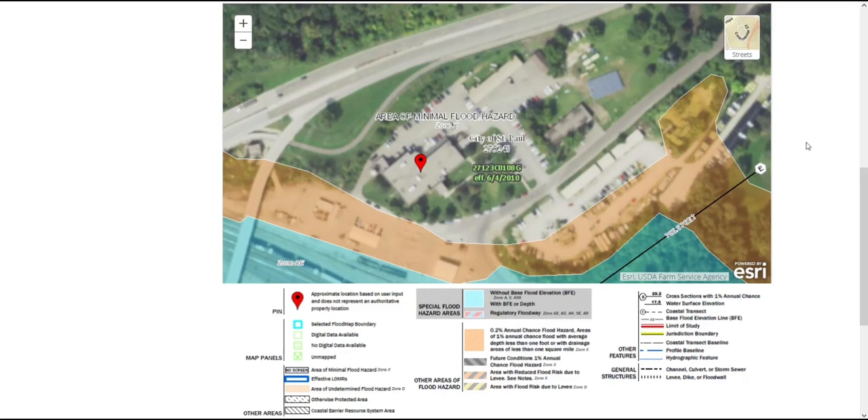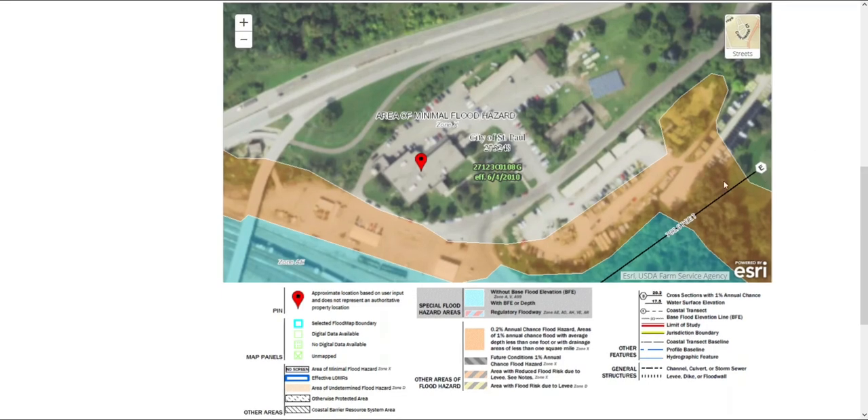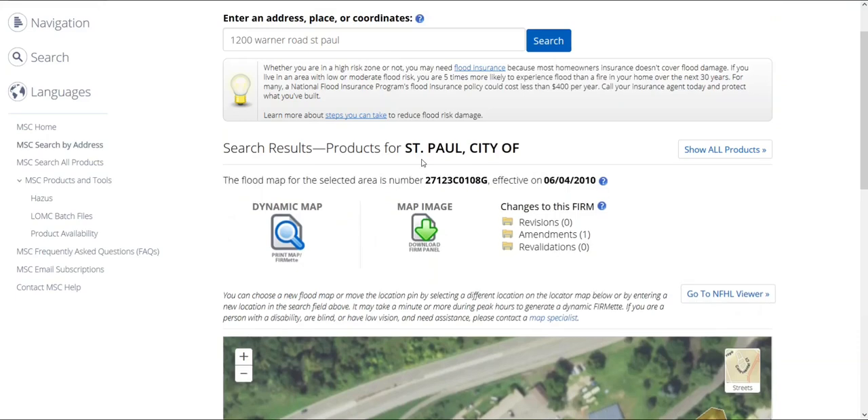Now we want to print our map. To do so, we select our building on the map to move the red pin. Due to the large size of FEMA flood insurance rate maps, or FIRMs, we have the option to print a letter-sized FIRMETTE, or Mini FIRM, which shows a smaller portion of the map at the original scale.